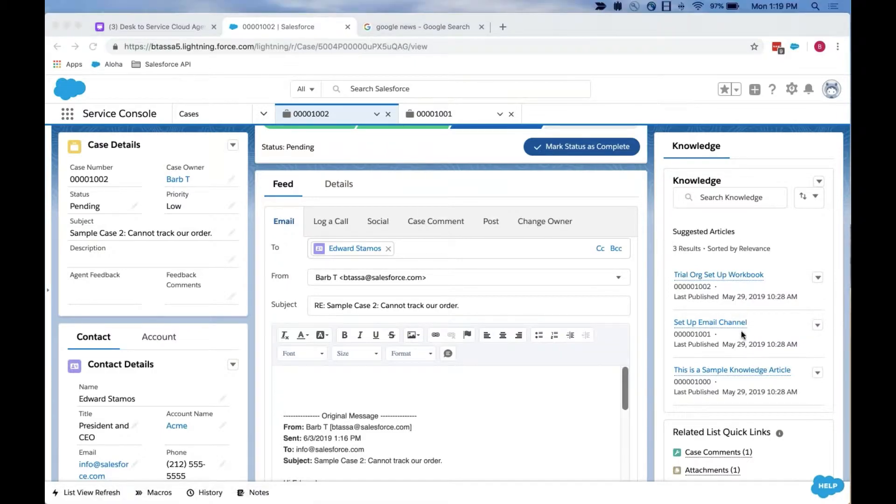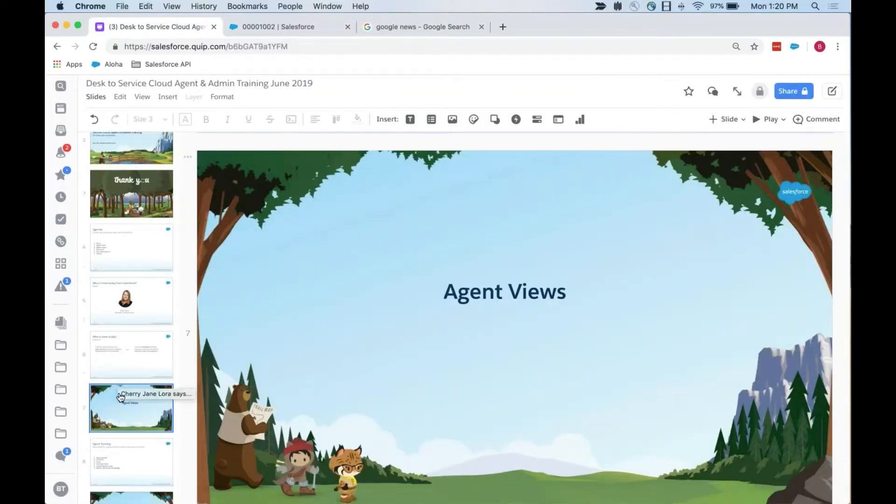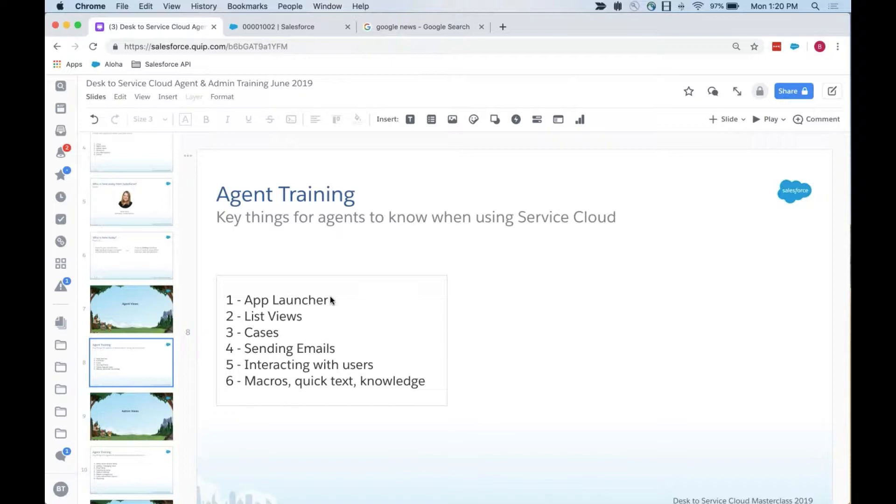Let me pause here because I've talked for quite a bit, and I wanted to see if you had any questions. Feel free to put them into the chat window. If not, we can save them until the end. To recap what agents really need to know when moving from Desk to Service Cloud: app launcher, how to get to the service console, list views, cases, sending emails, interacting with users, and how to use macros, quick text, and knowledge.